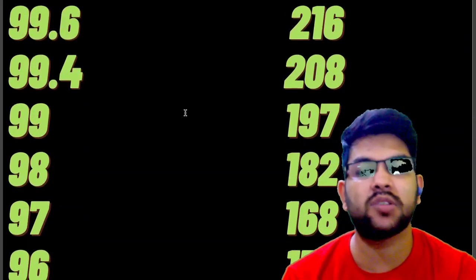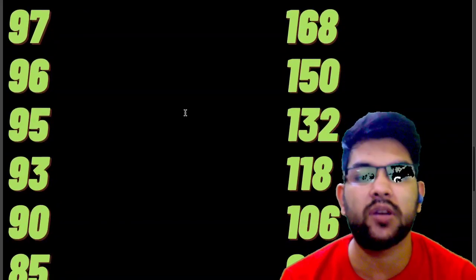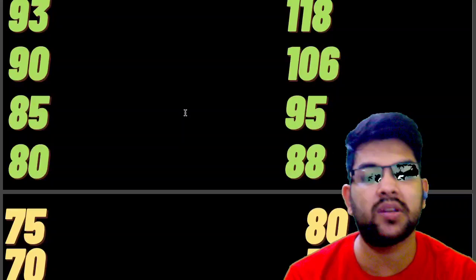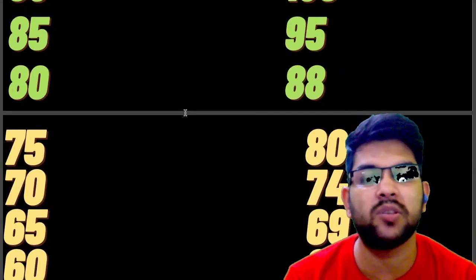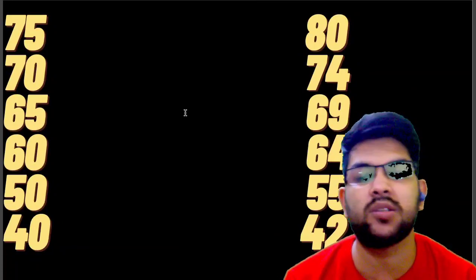Continuing the marks versus percentile data: 97 percentile → 168 marks, 96 → 150, 95 → 132, 93 → 118, 90 → 106, 85 → 95 marks, 80 → 88 marks, 75 → 80 marks, 70 → 74 marks, 65 → 69 or more, 60 → 64, 50 → 55, and 40 percentile → 42 marks or more. This was the complete information related to marks versus percentile.